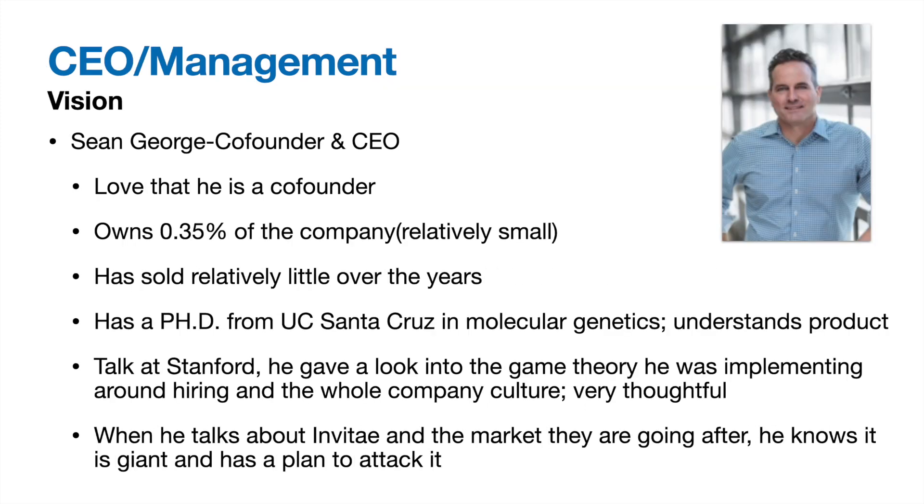CEO Sean George is one of Invitae's co-founders — and I love a founder-led company. He owns a relatively small 0.35% stake, primarily due to massive dilution as he has sold relatively little over the past five years. He has a PhD from UC Santa Cruz in molecular genetics, pointing to a foundational understanding of the product. A 2015 Stanford talk showed impressive foresight in culture building for the long term. Management's focus is always on the long-term goal, and they understand the massive shift to genomics-based medicine and have a plan to capitalize on it.